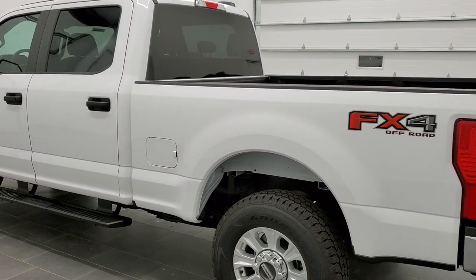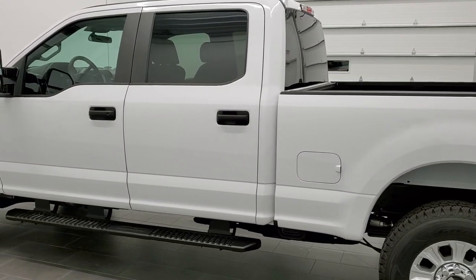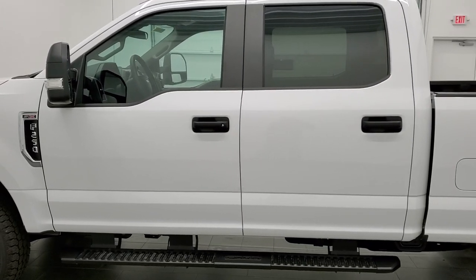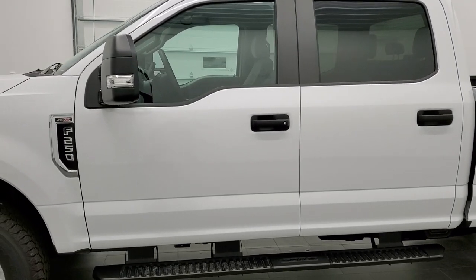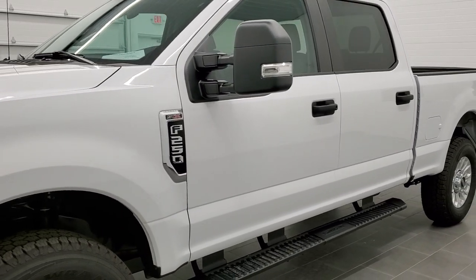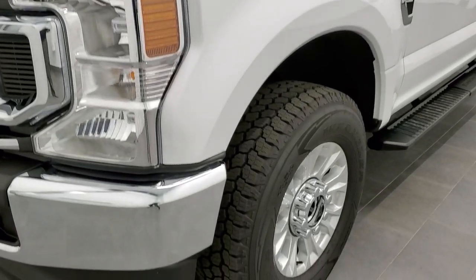Oxford White is the color. We shoot all of our videos in 1080p 60 frames per second, so if you have HD capabilities on your computer, tablet, or smartphone device, turn them on right now — it is definitely your best way to check out the quality and condition of the truck before seeing it in person.